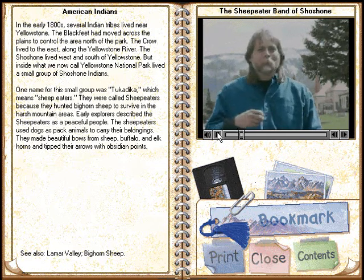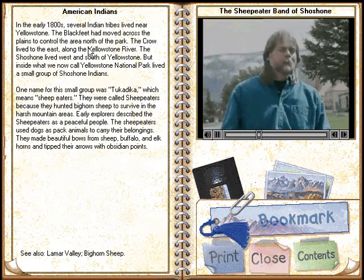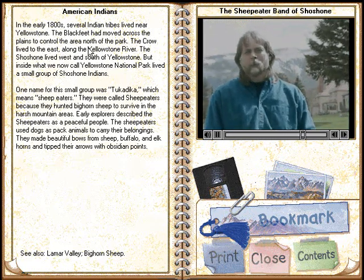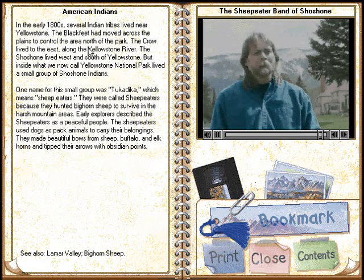Seemingly, by European standards, primitive, but a very happy people that lived certainly with some degree of harmony with their environment.